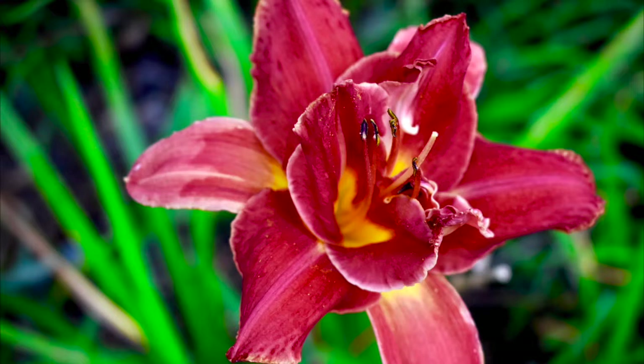I sharpened the image and increased the amount of noise reduction. I increased the strength of the vignette. I was very happy with the way this turned out.